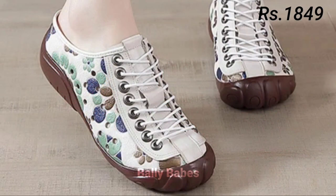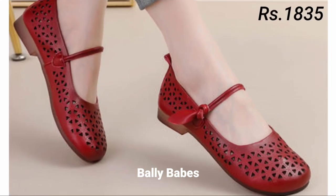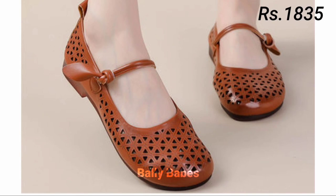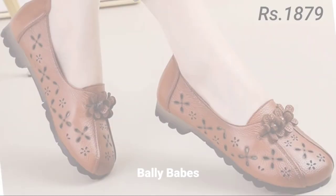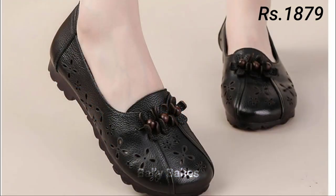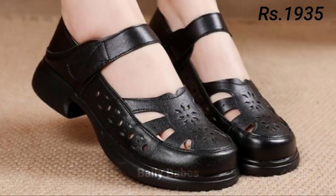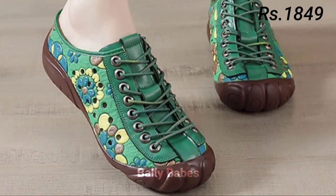Now let's talk about how you can purchase this beautiful collection. If you want to place an order for these footwears, there is a purchase link given below in the description box. Just click on the video title and scroll down — you will see a blue color link which is the purchase link. When you click the link you will be redirected to the website, where you can easily place an order from any country at any time. Cash on delivery is also available, which is a great option.